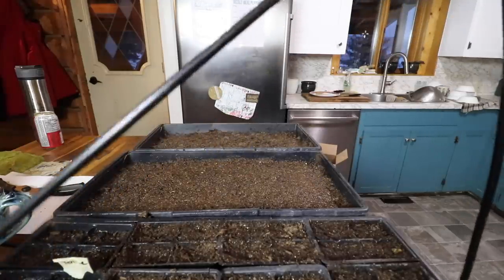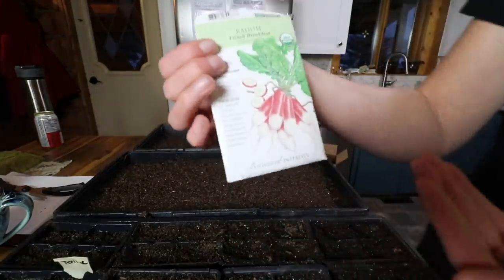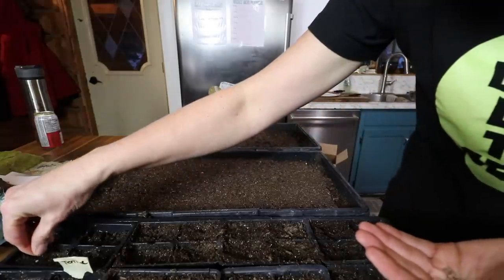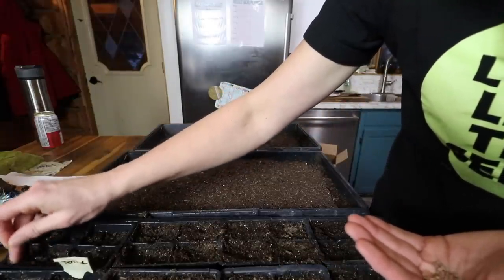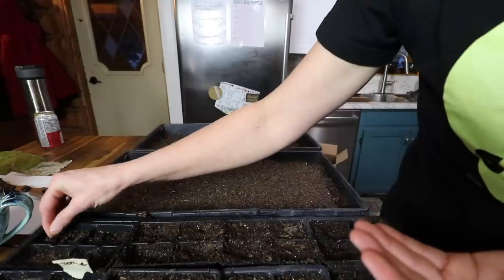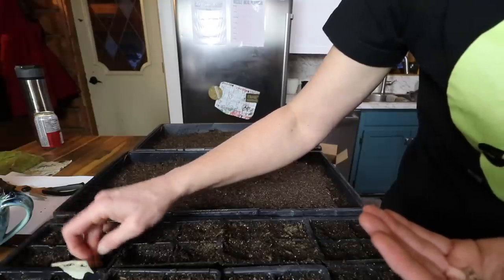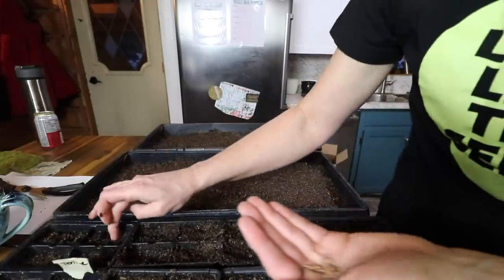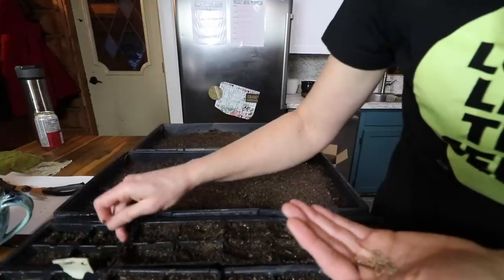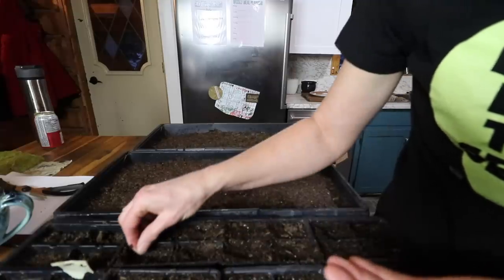I'm going to water our little tomato seeds and then plant a couple of radish seeds. These seeds, along with a ton of other seeds, were sent to me by Kathy, who is a viewer of my channel. She's obviously watched my channel for a long time and knew exactly the kinds of seeds that I like to plant in my garden. She sent me enough to just about plant my entire garden this year — I was so grateful. I hardly had to buy any seeds this year between the seeds I had from last year and the seeds that she sent me.